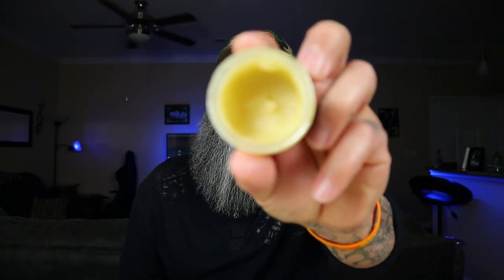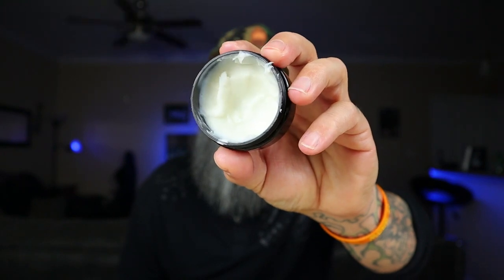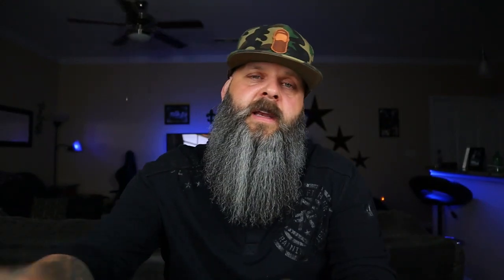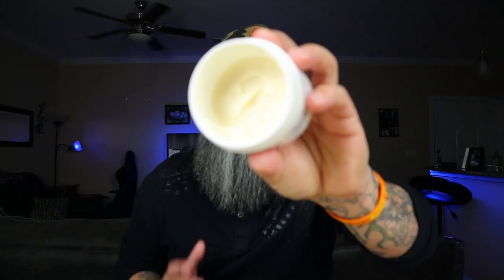Moving on to the non-whipped butters — I'm a texture guy. I like the texture of a non-whipped butter. They have a little bit more texture to it, a little bit more body. Let me show you this one and then this one — you can see how much is missing. And then this gigantic container here — about half of it's missing, and I've had this one the shortest amount of time.